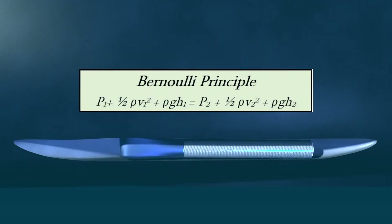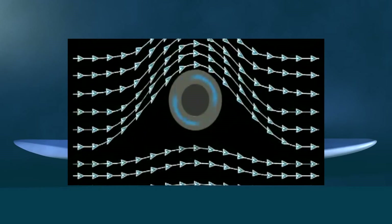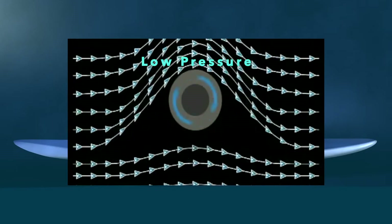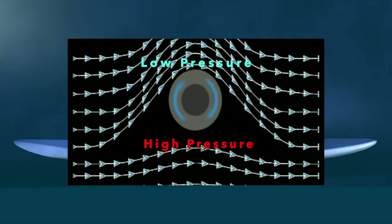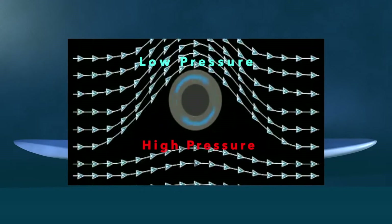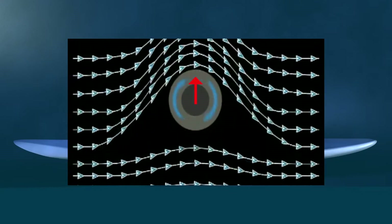According to the Bernoulli principle, an increase in fluid velocity is coupled with a decrease in fluid pressure. Thus, the flow path above the rotor, where the speed has increased, will experience a decrease in pressure, while the flow path beneath the rotor, where the speed has decreased, experiences an increase in pressure. This scenario produces a pressure differential across the body of the rotor, resulting in a force directed from the high pressure side to the low pressure side — in this case, upward.